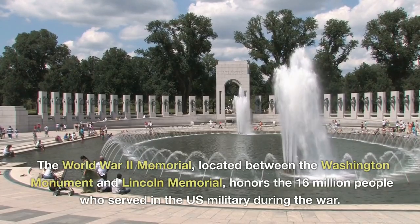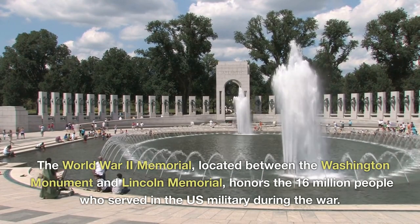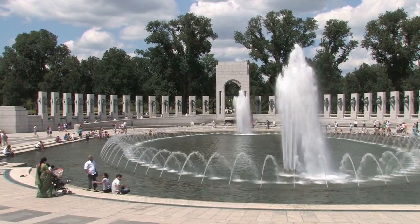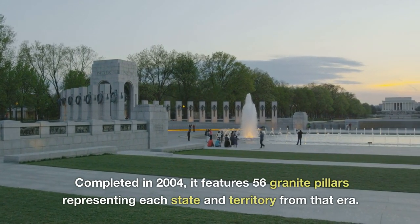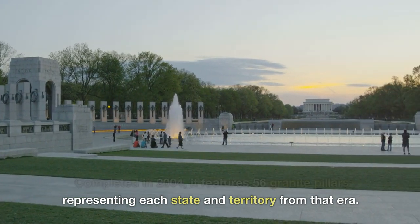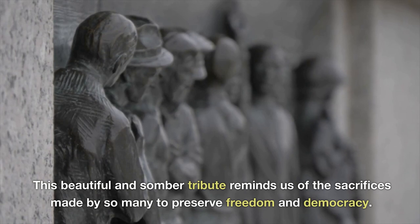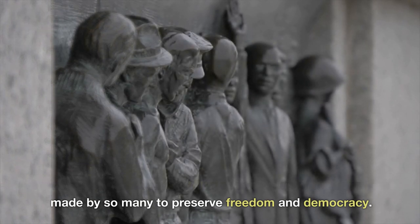The World War II Memorial, located between the Washington Monument and Lincoln Memorial, honors the 16 million people who served in the U.S. military during the war. Completed in 2004, it features 56 granite pillars representing each state and territory from that era. This beautiful and somber tribute reminds us of the sacrifices made by so many to preserve freedom and democracy.